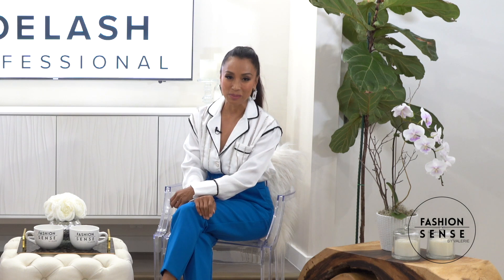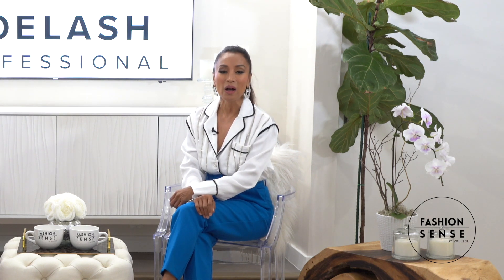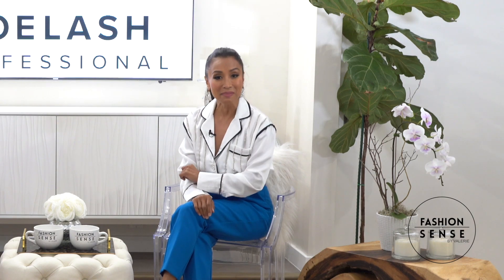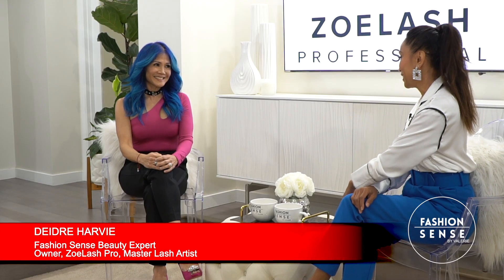Today we are chatting with our beauty expert and my dear friend Deidre Harvey, owner of Zolash Pro, about the fairly new Diamond Glow. Hi Deidre! Hi Val! What's all the buzz about this Diamond Glow?